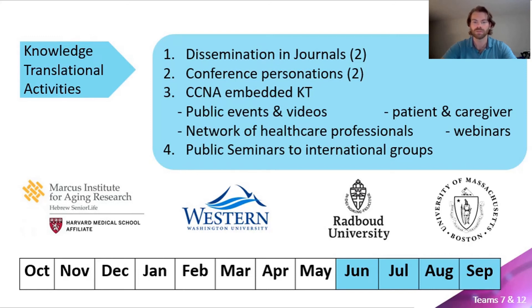Finally, public seminars will be given by investigators through connections already established with various academic and clinical institutions in Europe, such as the Donders Institute for Brain Cognition and Behavior, as well as in the USA, for instance the Marcus Institute for Aging Research. We will use these platforms to disseminate findings directly to clinicians and research groups who have a similar focus on cerebral blood flow dynamics, mobility, and cognition.